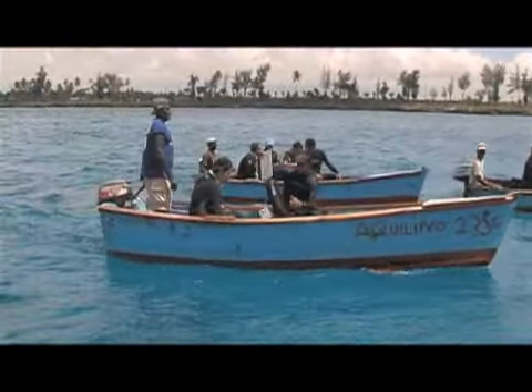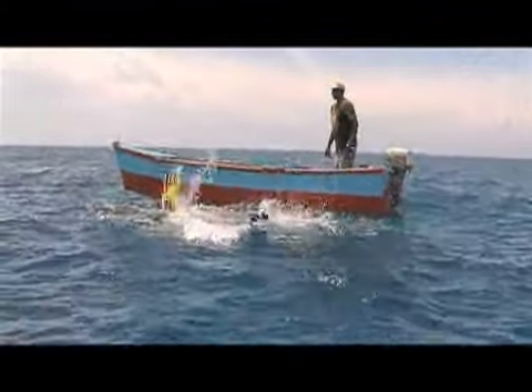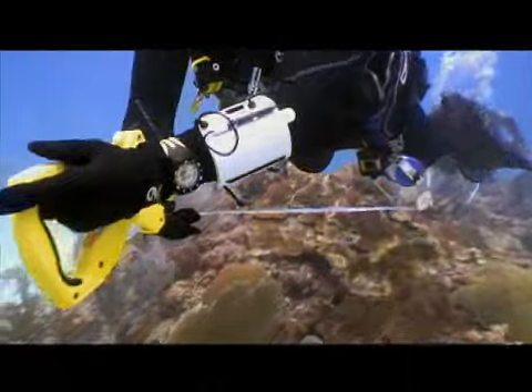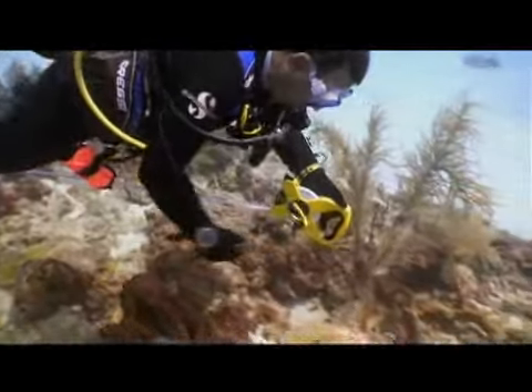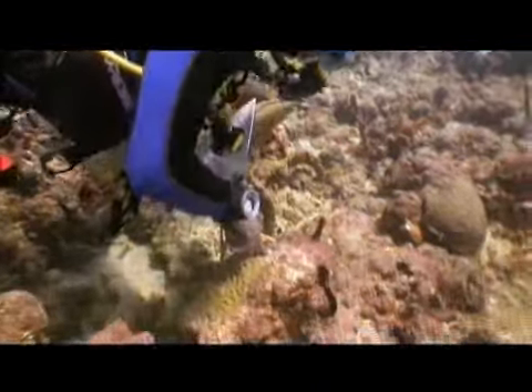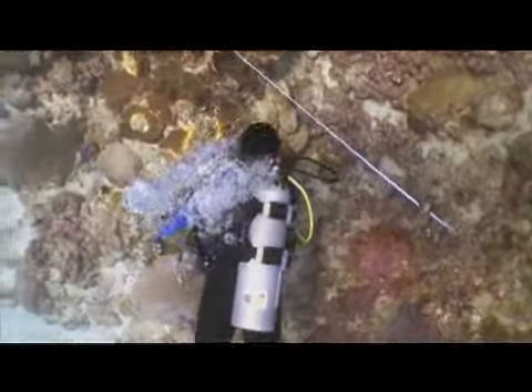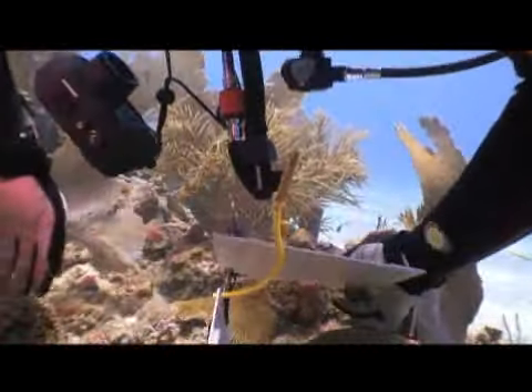Once certified, volunteer teams meet regularly to work in places like La Coleta National Marine Park. The team sets up the survey area with four transect lines that are 65 feet long by approximately 16 feet wide. Some divers are assigned to count fish, others invertebrates such as urchins, lobsters, and sea fans. And some are assigned to investigate substrate composition, which helps to determine the percentage of hard corals, which are the reef builders.